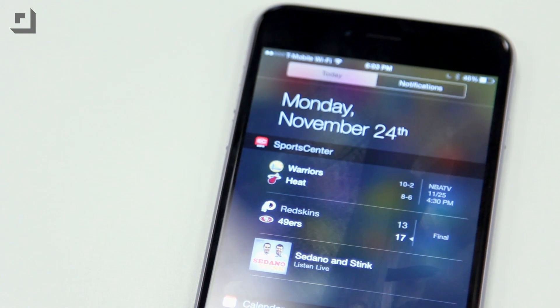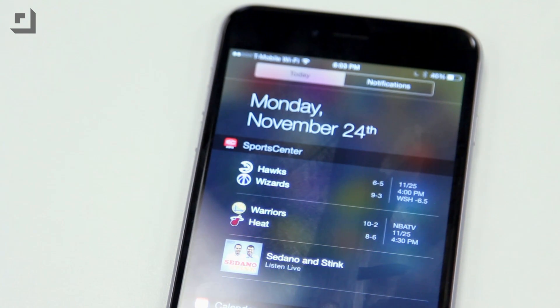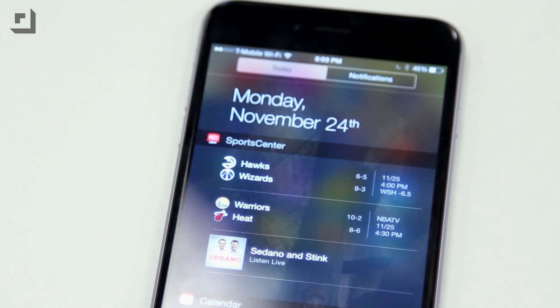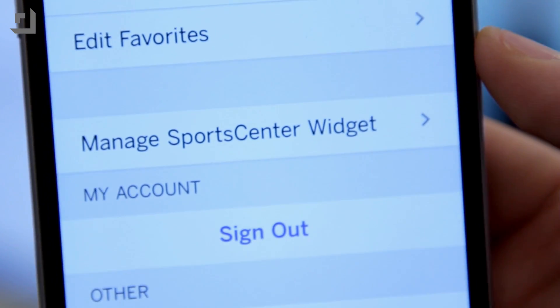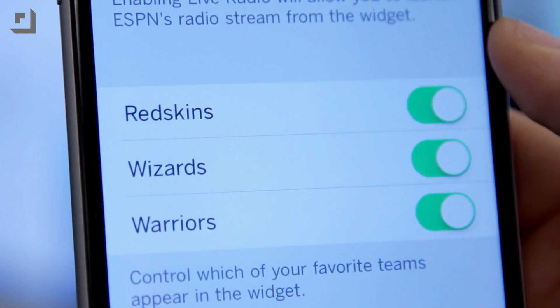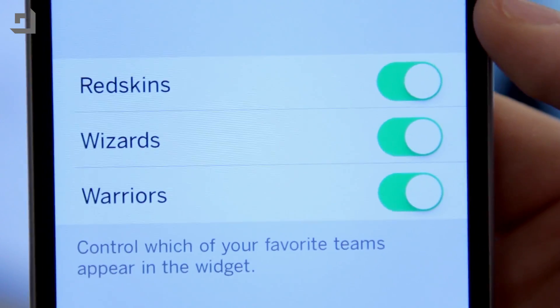The SportsCenter widget only allows for two teams to be displayed at once, and if you have more than two teams selected as your favorites, it'll constantly rotate every five seconds. It'll display your team's score by the minute and your team's upcoming game schedule. If you're a sports fanatic, ESPN SportsCenter is an awesome app. It's available via the App Store for free, so make sure to go check that out.